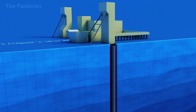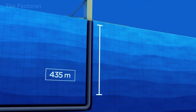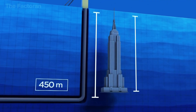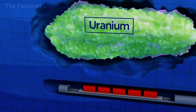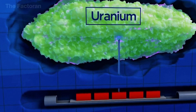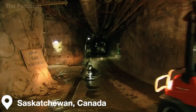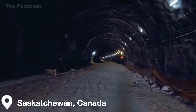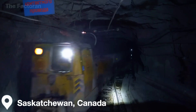The path to creating one of the world's most powerful energy sources begins in mines located about 450 meters underground. Today, the largest supplier of high-quality uranium in the world is located in the northern part of Saskatchewan, Canada — a region famous for having some of the biggest and richest uranium reserves on the planet.